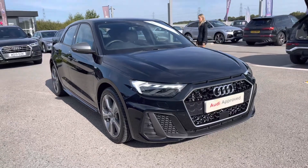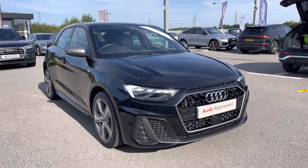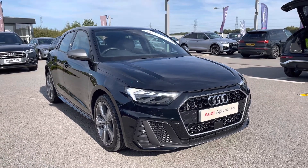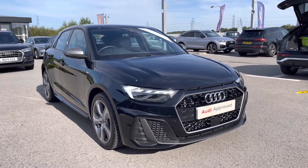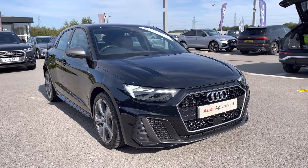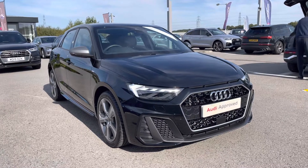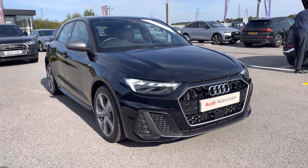Hi and welcome to Blackburn Audi. My name is Fiona and today I'm really excited to show you this absolutely stunning Audi A1 Sportback S-Line Competition that we're just getting to stock here at Blackburn. If you are interested throughout the video then please don't hesitate to call 01254 868 216.